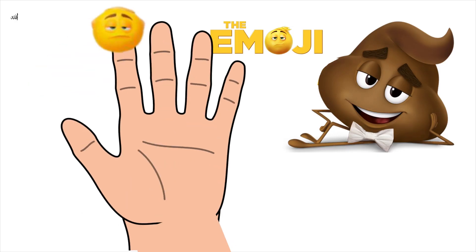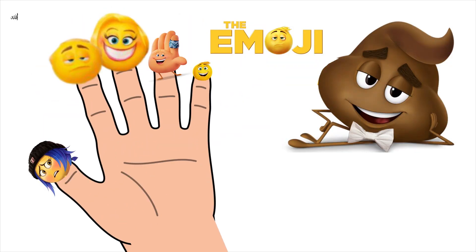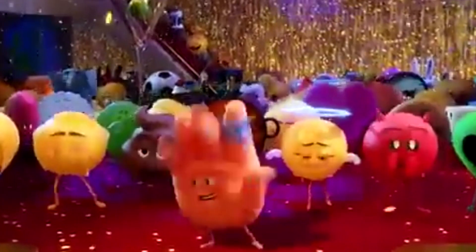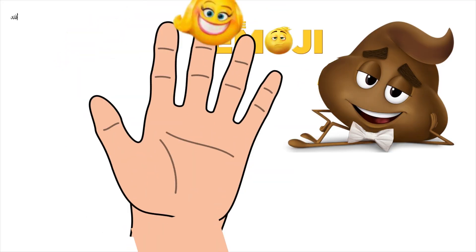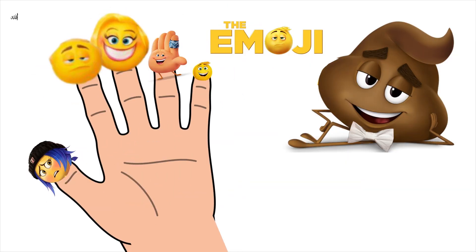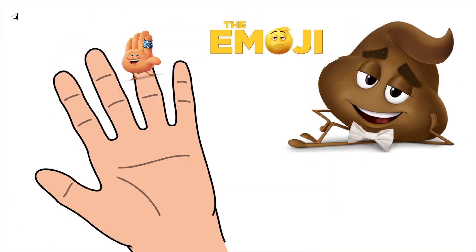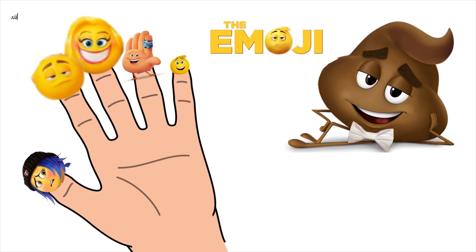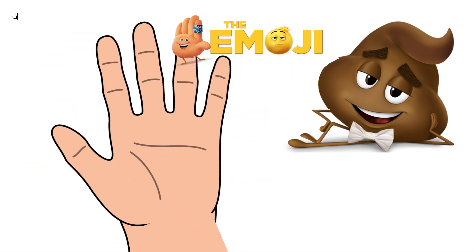Daddy finger, daddy finger, where are you? Here I am, here I am, how do you do? Mommy finger, mommy finger, where are you? Here I am, here I am, how do you do? Brother finger, brother finger, where are you? Here I am, here I am, how do you do?